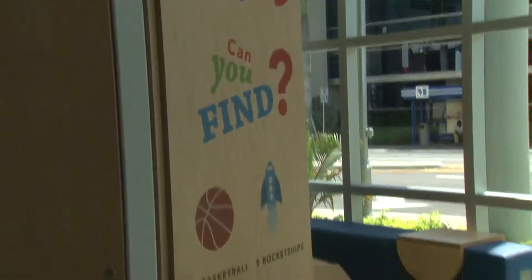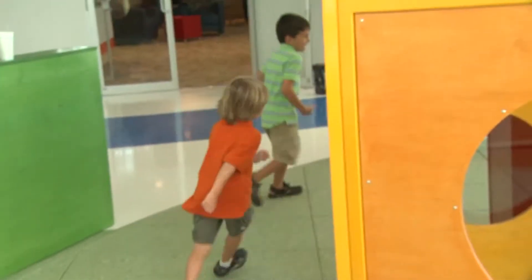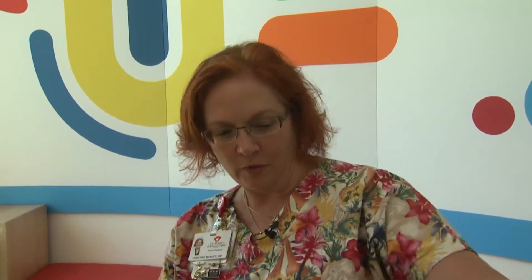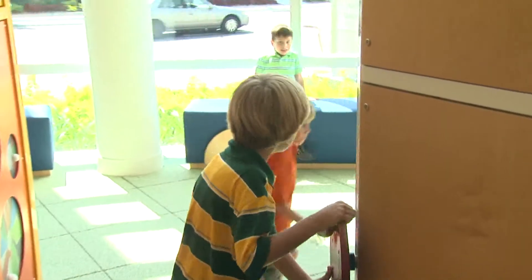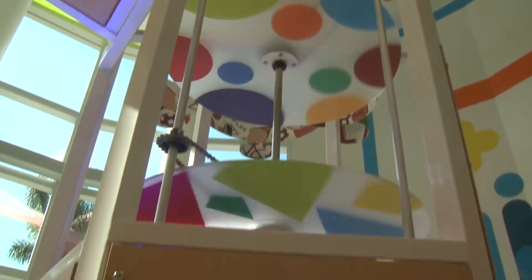Where we are right now is the interactive play space, which obviously the children are making very good use of. We specifically designed it for the different developmental levels of the kids, so out in the front areas there's space where little ones can crawl around and be interactive. As you get older, you can run through the maze or the Swiss cheese, and test gross motor skills by turning handles and watching what's going on.